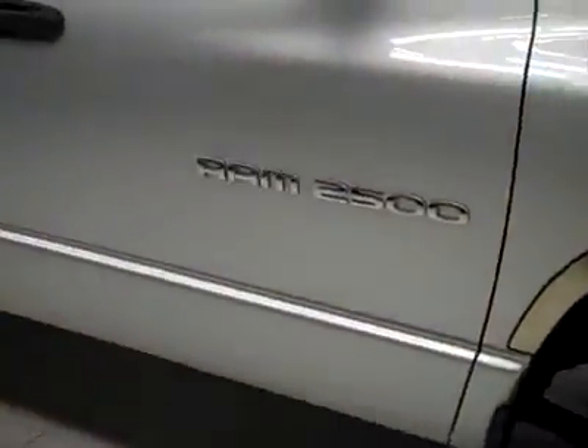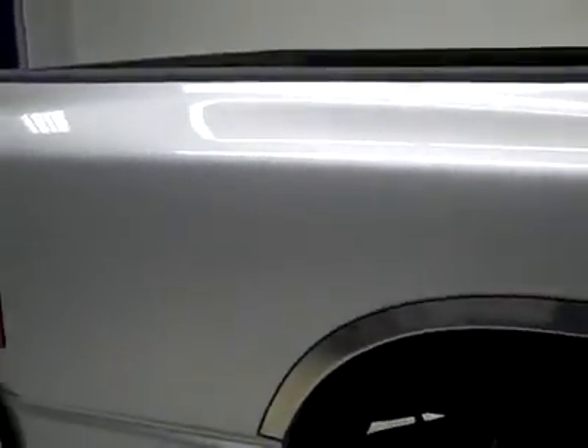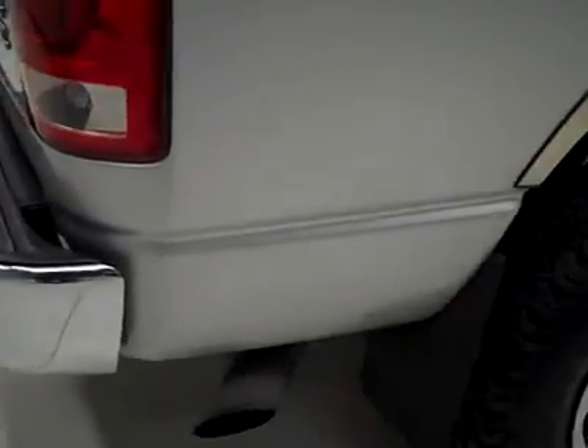It's a one owner vehicle with a clean Carfax. Down this side, very clean, shiny paint, no dents or dings, no scratches, and that's why we make these videos.